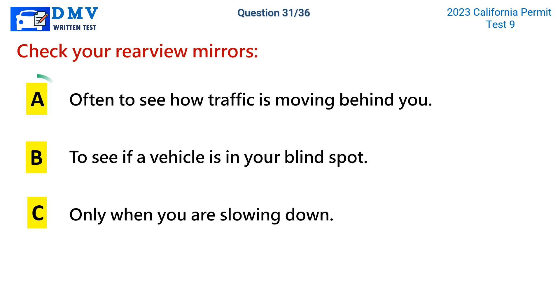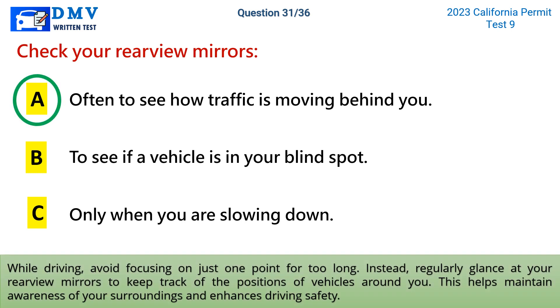The correct answer is a: often to see how traffic is moving behind you. While driving, avoid focusing on just one point for too long. Instead, regularly glance at your rear-view mirrors to keep track of the positions of vehicles around you. This helps maintain awareness of your surroundings and enhances driving safety.